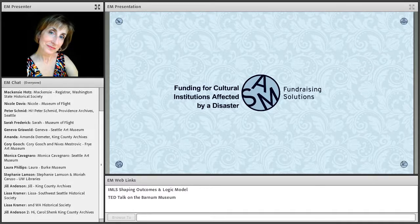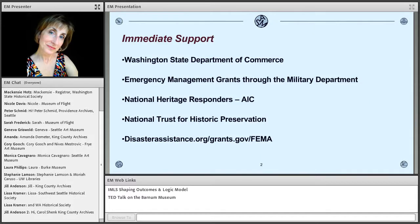Initially, there are a lot of funders you can go to right at the time of the emergency. Besides the obvious, like your insurance company, there are local disaster recovery options, such as those through state and local governments — for example, the Washington State Department of Commerce emergency management grants. These are not grants that you can apply for directly, but that your city or county can apply for, and then pass the money through to you. There's also the National Heritage Responders of AIC.